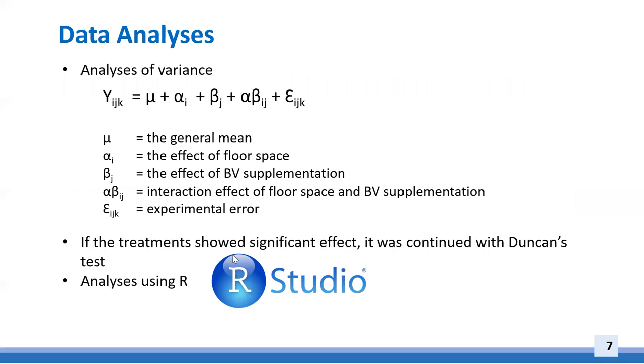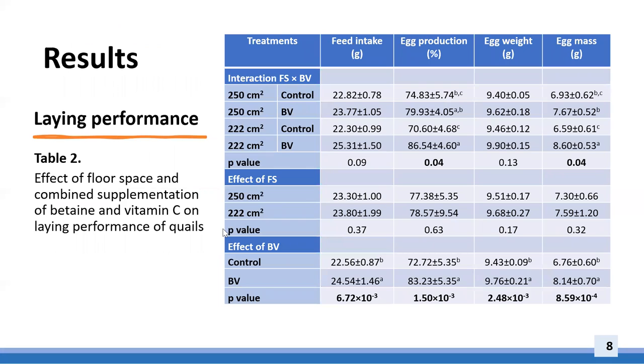Data were subjected to analysis of variance; statistically different means were compared using Duncan's test. All statistical analyses were performed using R. The laying performance of quails can be seen in Table 2.